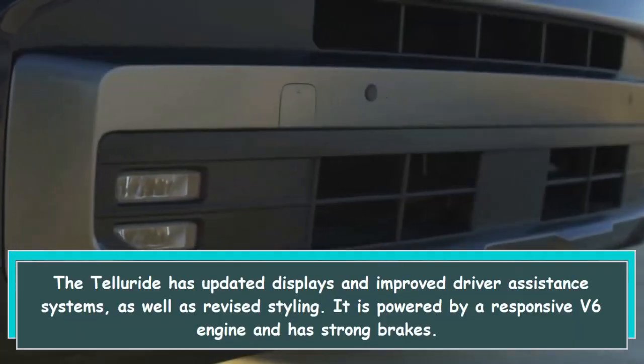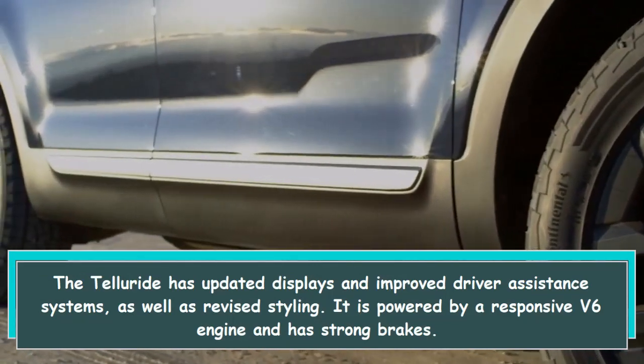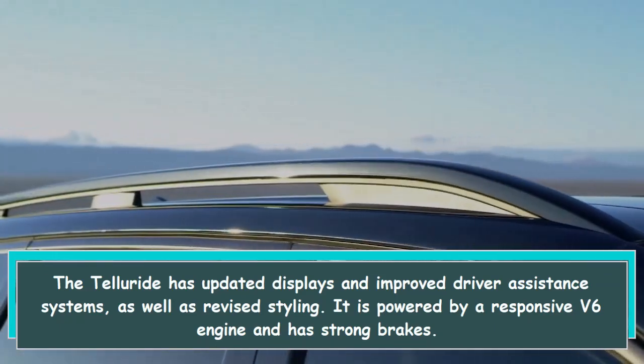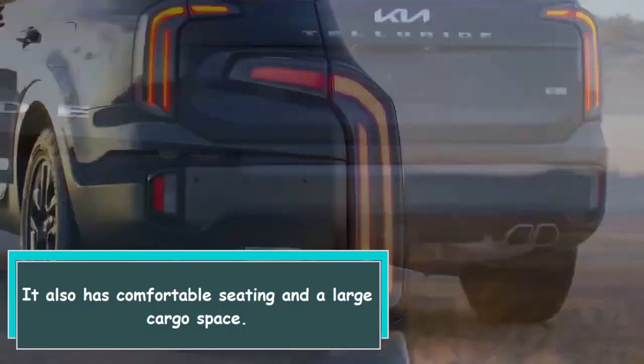The Telluride has updated displays and improved driver assistance systems, as well as revised styling. It is powered by a responsive V6 engine and has strong brakes. It also has comfortable seating and a large cargo space.